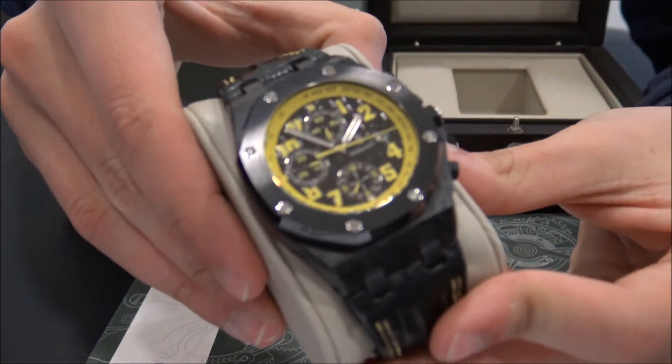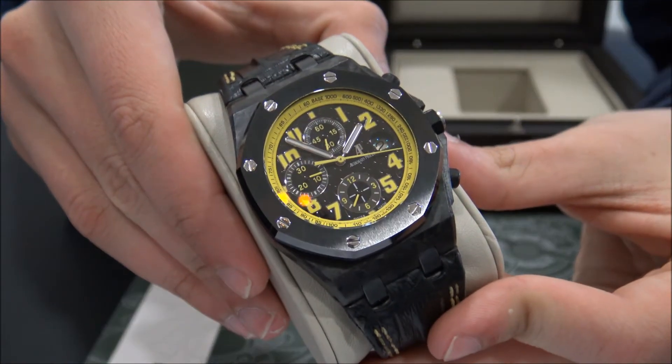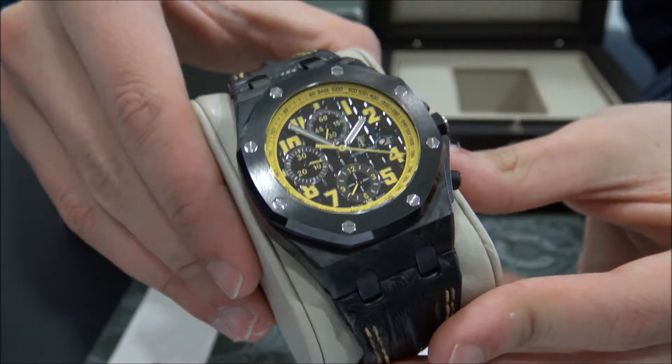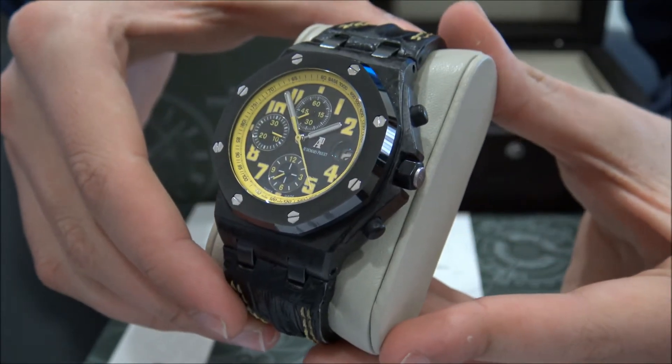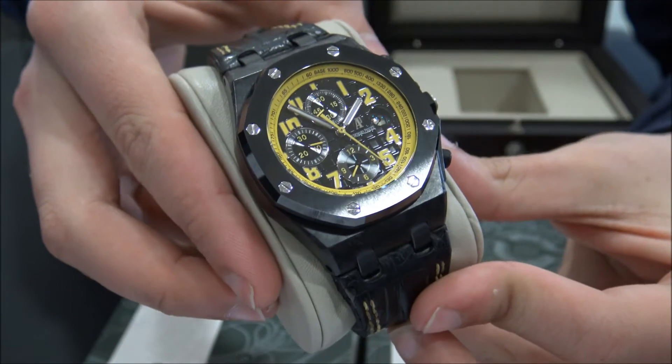This model is the Royal Oak Offshore Limited Edition Bumblebee in carbon. The size of this watch is 42mm. It has chrono and date.